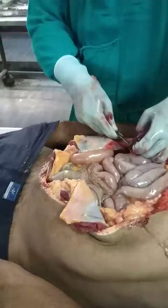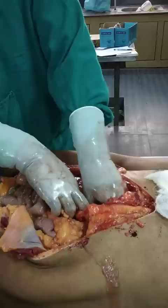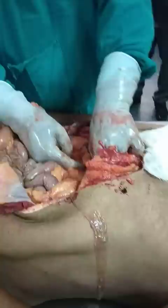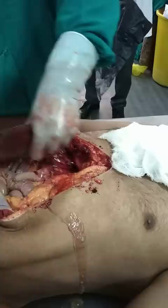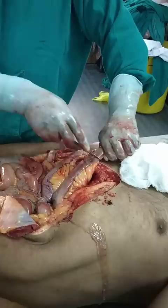This is the right kidney, so we'll take half a portion of the right kidney. Now we are looking for the liver — here it is. We also have to take a part of the small intestine for chemical analysis, along with the stomach.